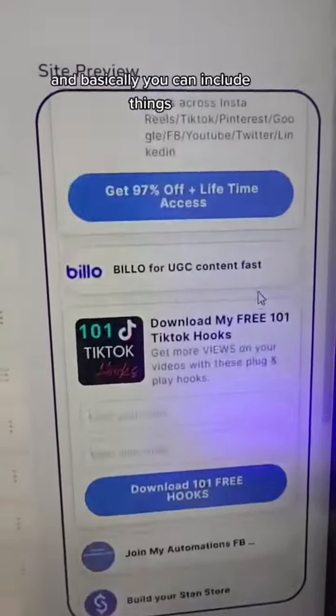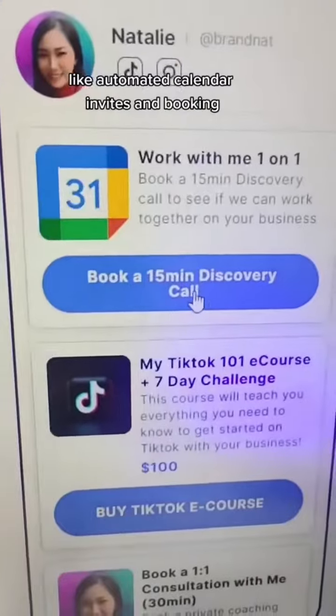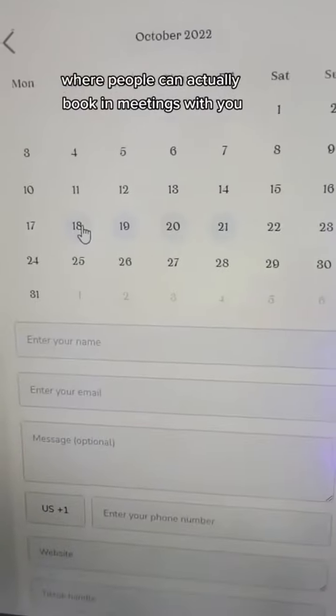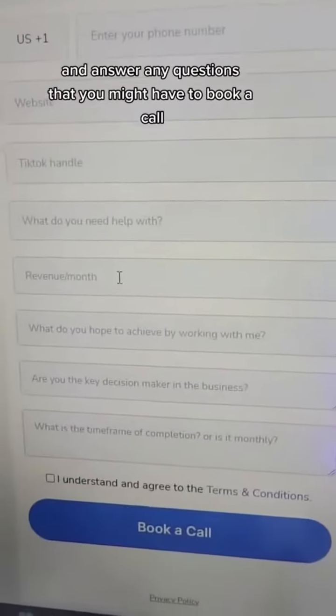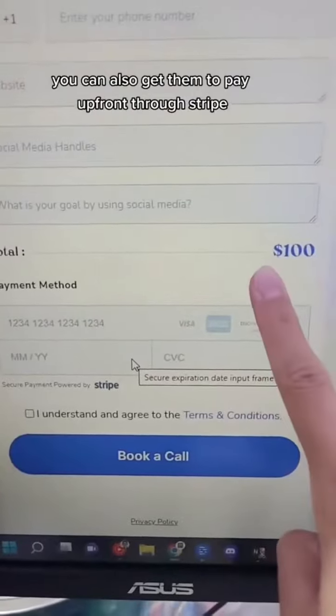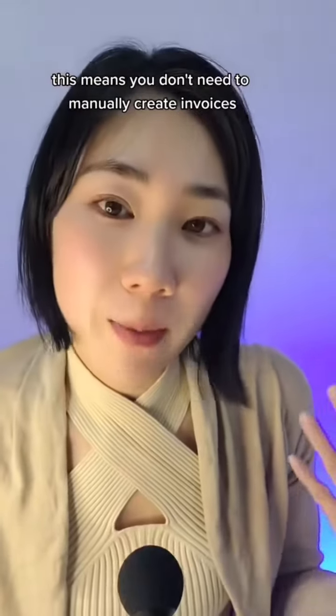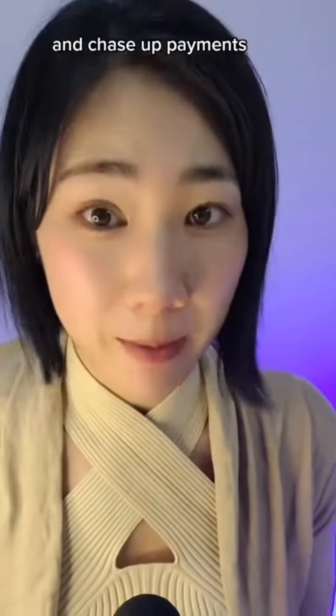So this is what mine looks like. You can include things like automated calendar invites and booking, which replaces Calendly — people can actually book meetings with you and answer any questions before booking a call. When people book, you can also get them to pay upfront through Stripe, so it prevents no-shows. This means you don't need to manually create invoices and chase up payments.